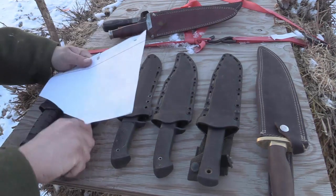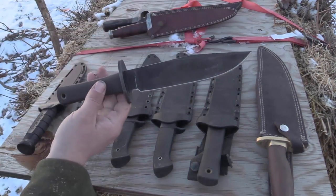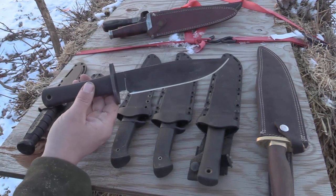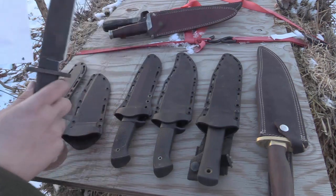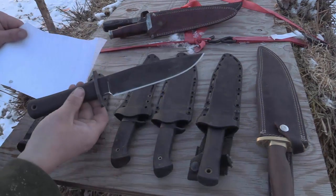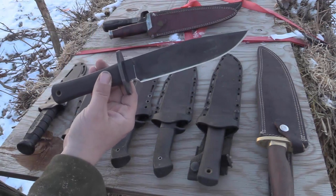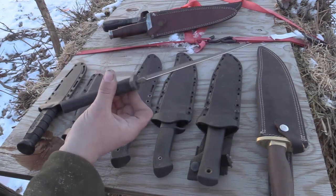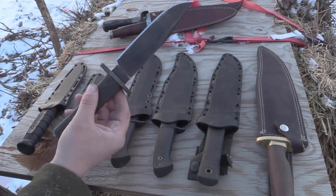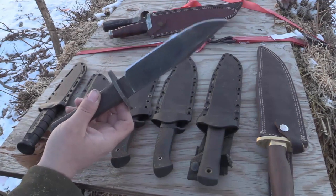Now we have the Cold Steel Recon Scout, the little brother of the Trail Master. This is one of the old school Carbon V / Carbon 5 versions. It's basically what you got for a shorter Cold Steel fixed blade back in the day, before they came out with the Leatherneck. The Leatherneck is pretty much Cold Steel's version of the K-Bar knife.